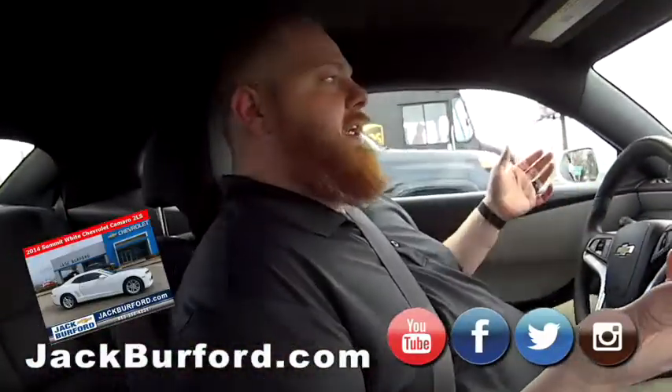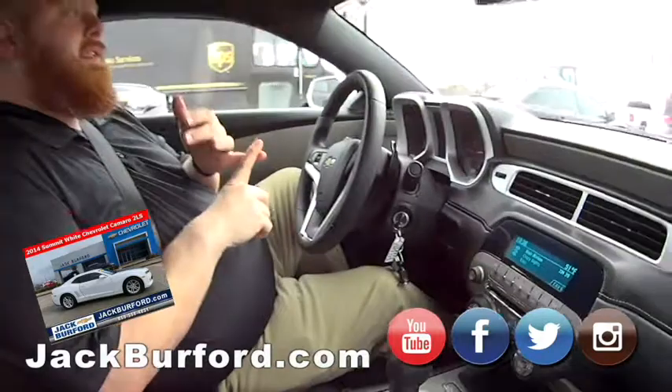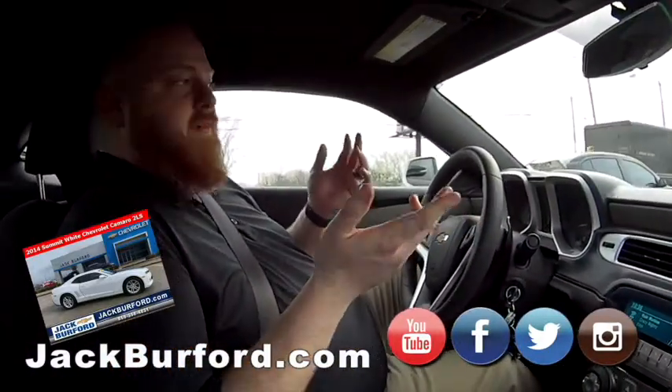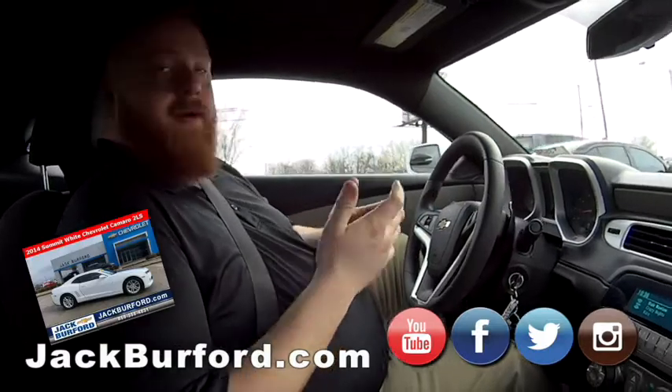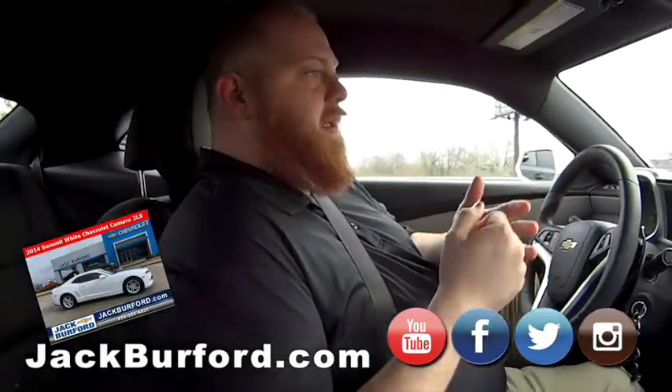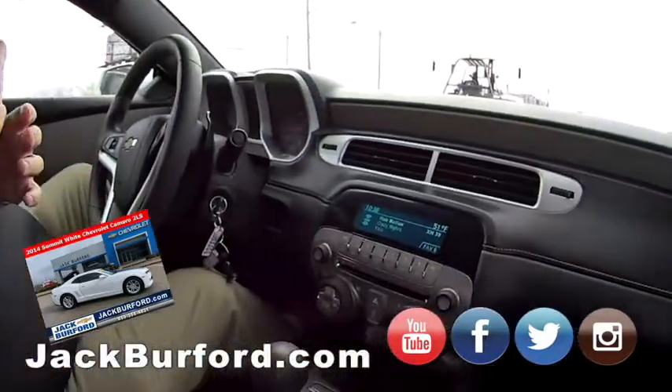It's got everything you want. Everybody needs to check it out at jackburford.com. Come in and see it — it's at 819 Eastern Bypass. Get one of your free test drives. They don't believe us that they're free, but they are. Just come by and do it. Get you a drink — we've got water, soda, coffee, tea, chai latte or whatever you call it.